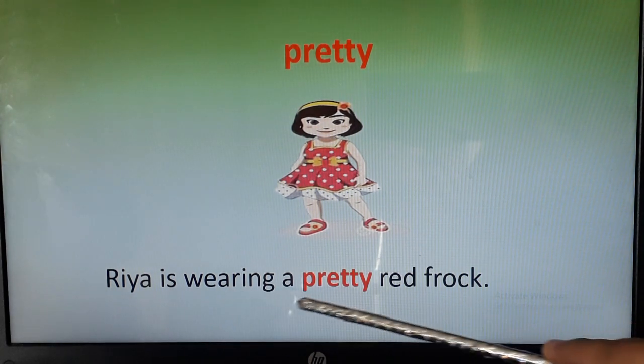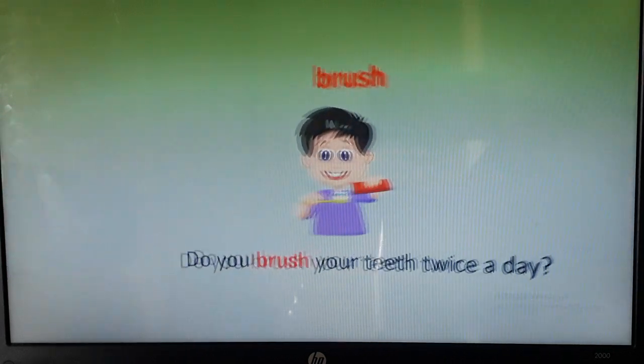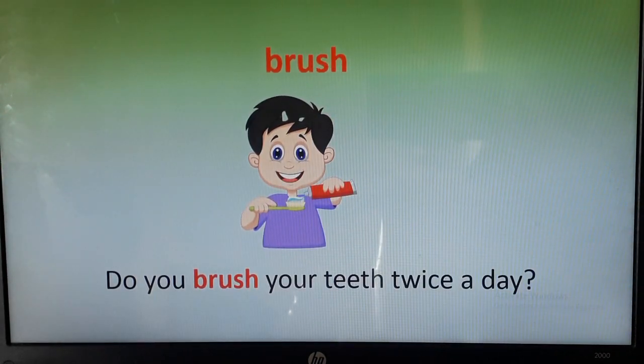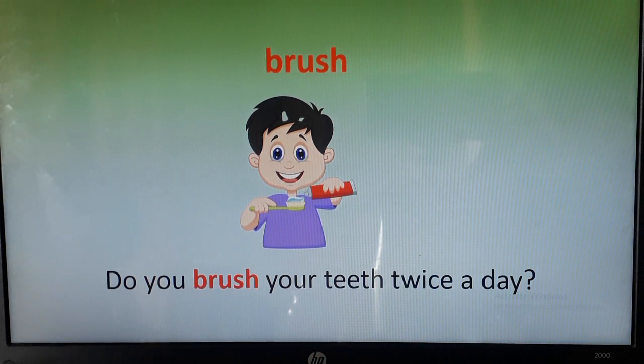Ria is wearing a pretty red frock. Now we will see the next word: brush.